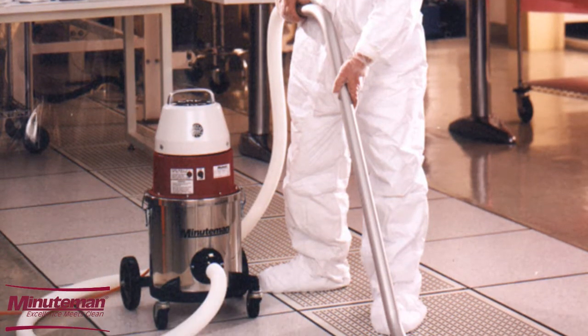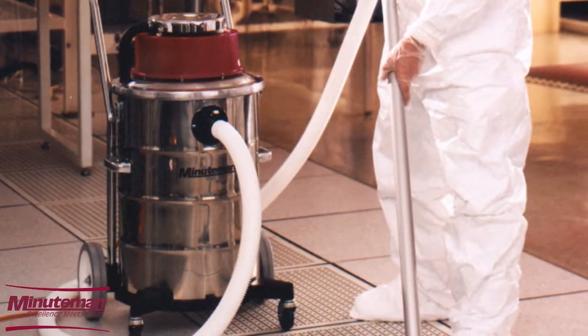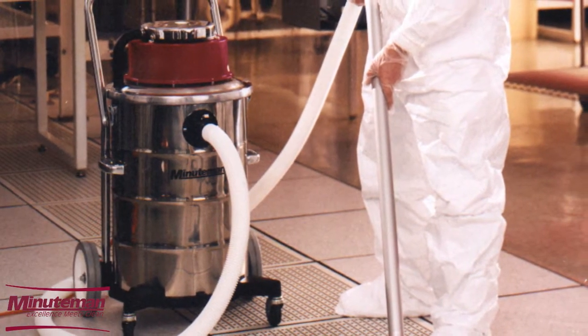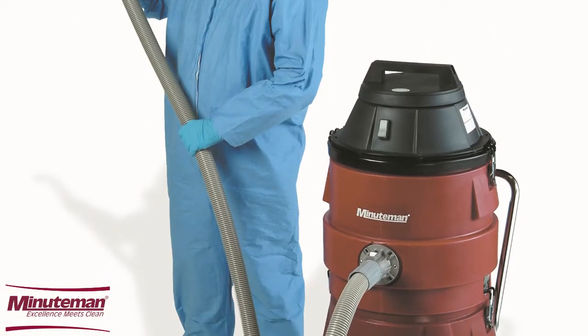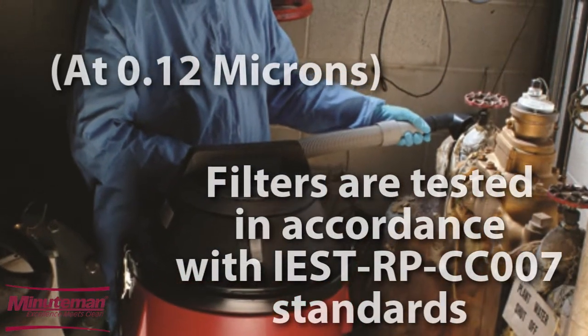Minuteman International Inc.'s critical filter vacuums are the safest and most reliable way to collect contaminants. Each model contains multiple stages of filtration, up to 99.999% efficient.